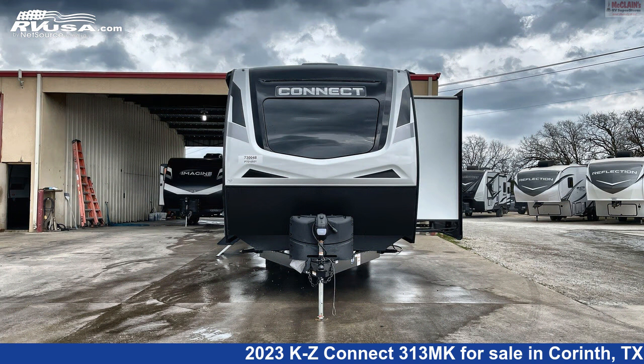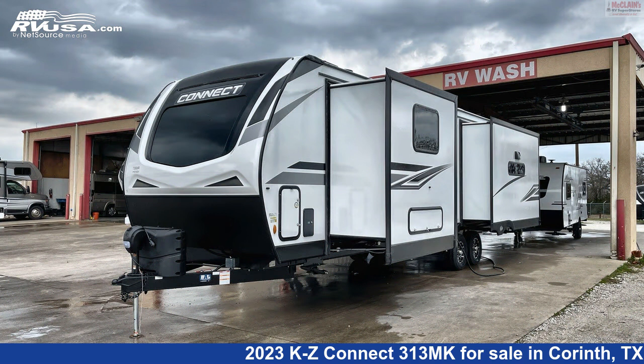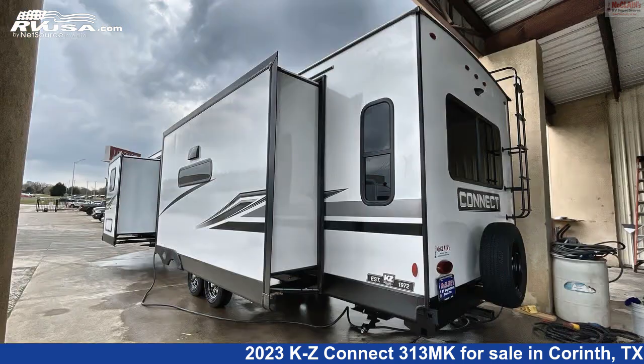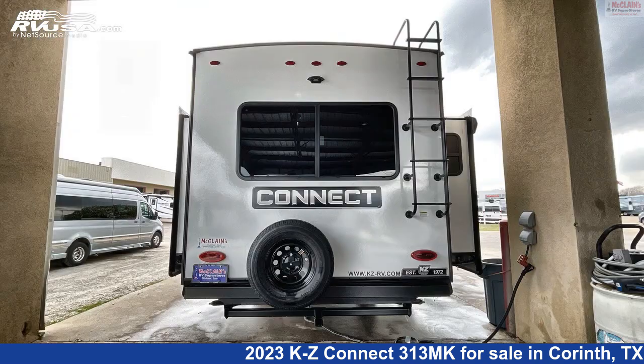This new KZ is 36 feet 1 inch in length and features three slideouts, sleeps 6, stove top burner, spare tire kit, smoke detector, external shower, refrigerator, LP detector, microwave, CO detector, air conditioning, slideout, and 45 gallons fresh water capacity.